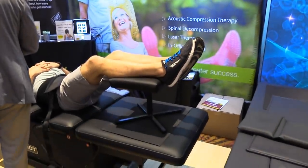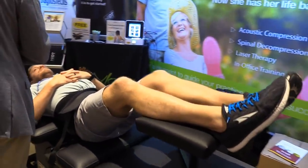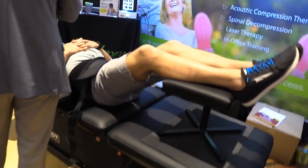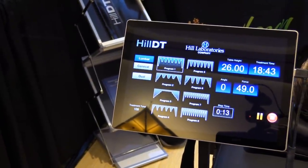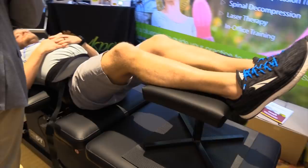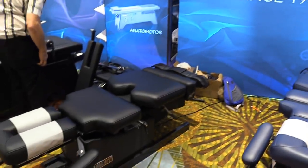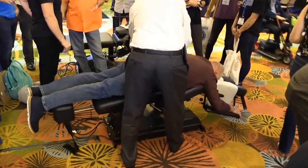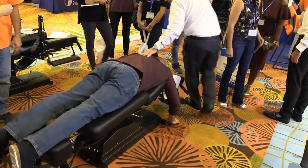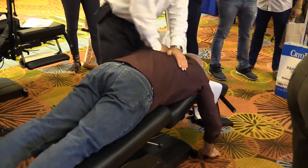Here is some decompression therapy, where this table will actually open up to relieve pressure off the lower spine. It's a computerized system where the computer is telling the table to open up the lower lumbar region to reduce nerve irritation. These are some cool tables — the patient lies down face down, and one of the doctors is adjusting a fellow right here. You can see the table flexing down, opening up the irritation and pressure on that lower back.